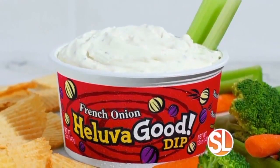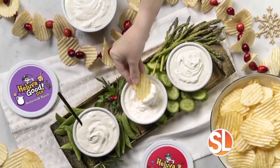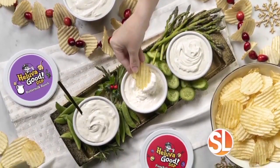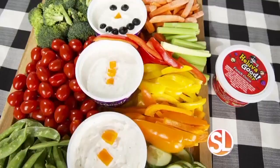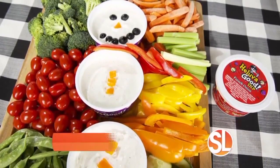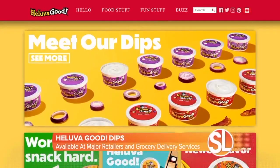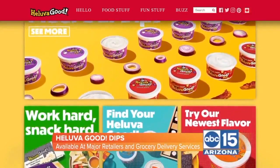Next up, I'm always looking for ways to make entertaining for the holidays easier. And Hell of a Good Dips are a must-have on my holiday shopping list. Made with real milk and cream, Hell of a Good Dips are available in seven bold flavors, including French onion, buttermilk ranch, and jalapeño cheddar. It's so easy to put together something delicious with their rich and creamy dips, like the Snowman Crudite board. I just placed three of my favorite flavors on a board, added some veggies, and dressed up my snowman with some carrots and olives. You can find Hell of a Good Dips in the dairy aisle of your supermarket, and visit hellofagoods.com for more holiday inspiration.